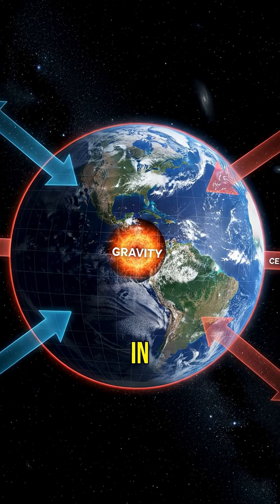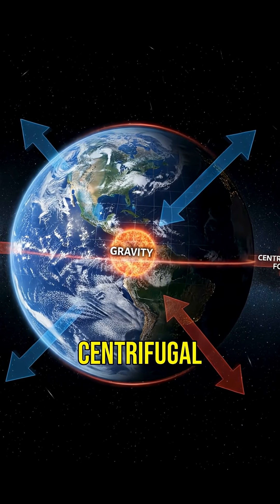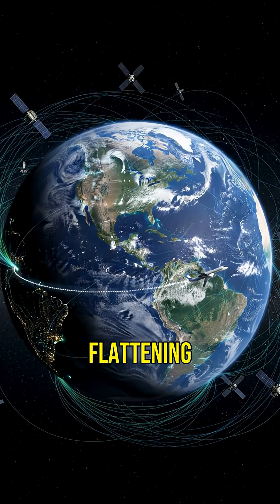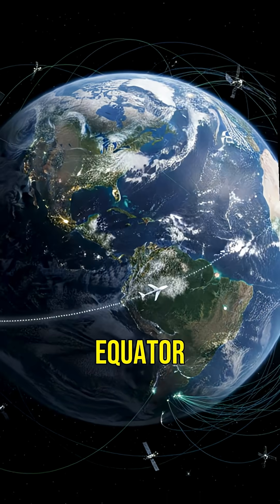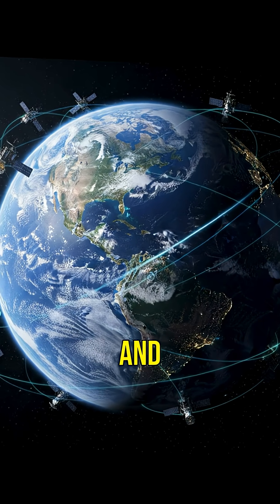Gravity also plays a role in Earth's shape. It pulls matter toward the center, but the centrifugal force from rotation causes the equator to push outwards. This slight flattening at the poles and bulging at the equator impacts satellite orbits, GPS accuracy, and even flight paths.